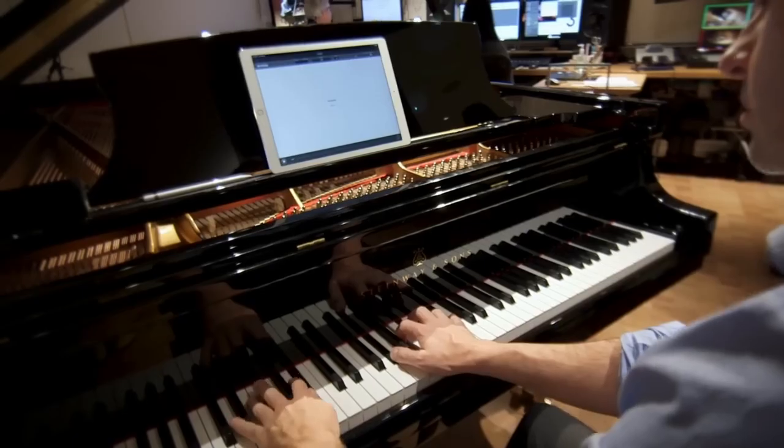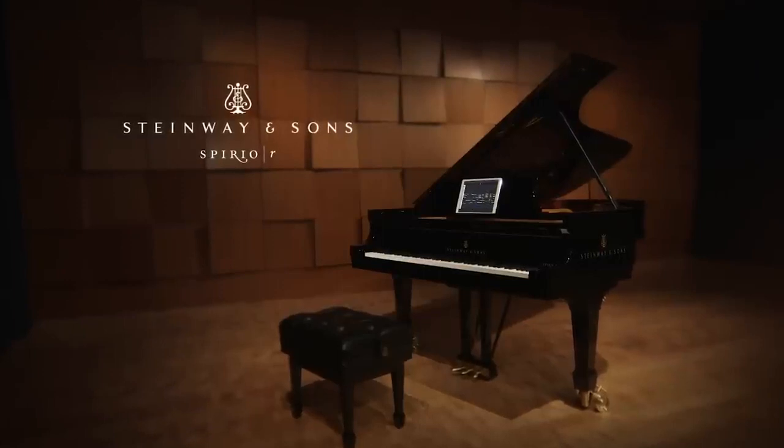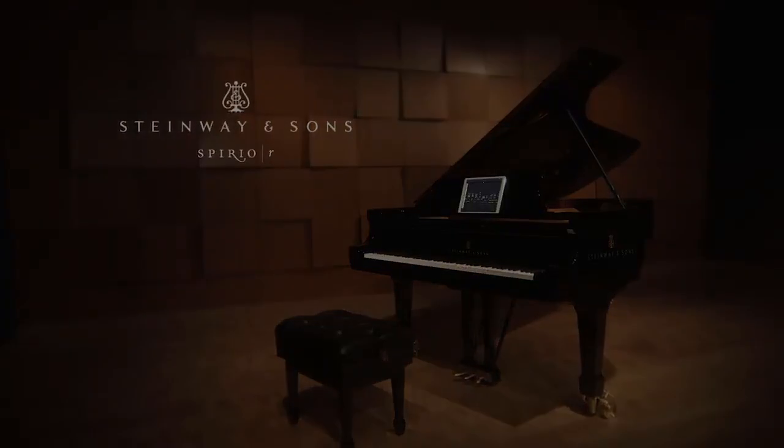Play, record, edit, share. Steinway Spirio R — the piano evolution. Experience Spirio today at www.spirio.com.